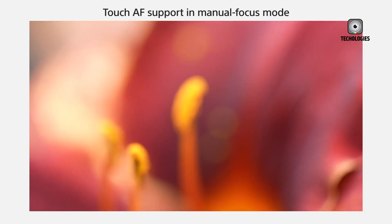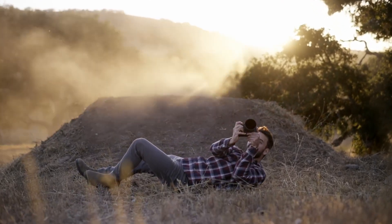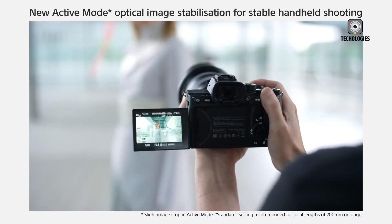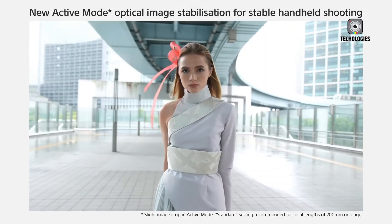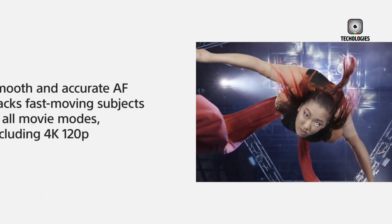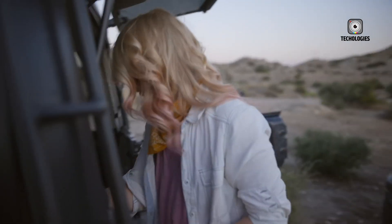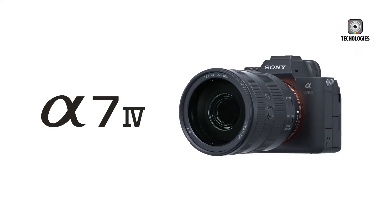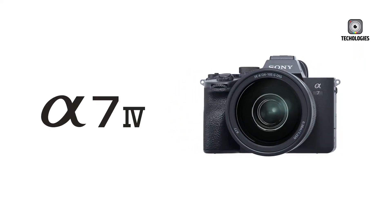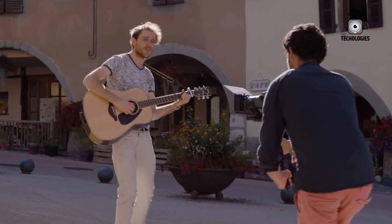The Sony A7S IV is rumored to maintain a familiar form factor, retaining the classic A7S design celebrated for its compactness and ergonomic handling. However, Sony is reportedly introducing subtle but meaningful upgrades to the body's ergonomics, improving comfort for extended shooting sessions. One of the most notable design enhancements is an advanced thermal management system, featuring a new radiator layout designed to prevent overheating during prolonged video recording.